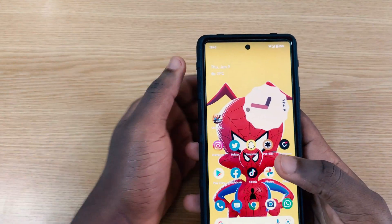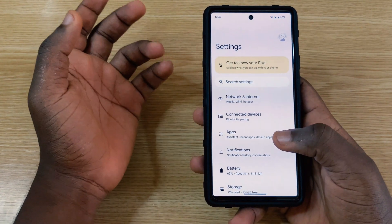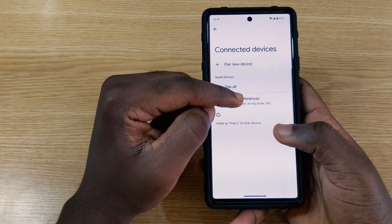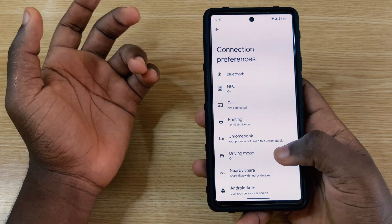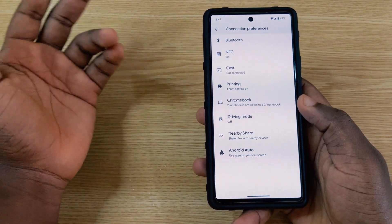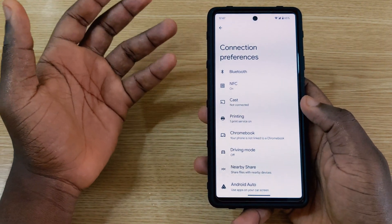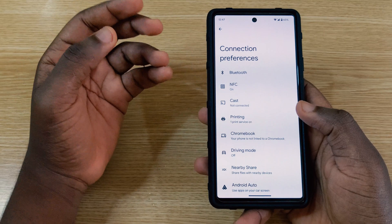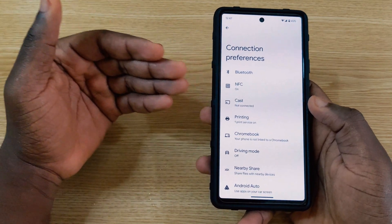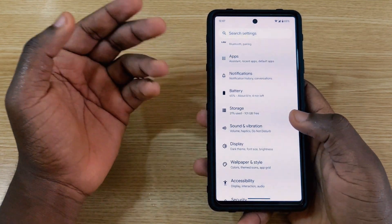Looking at the next changes: in Connected Devices under Connection Preferences, the Fast Pair option that appeared in Beta 2 — introduced at Google I/O — is no longer present in Beta 3. It will likely return in the stable version, as Google highlighted it, but since it wasn't working properly in Beta 2, it's better that they took it out to improve it.